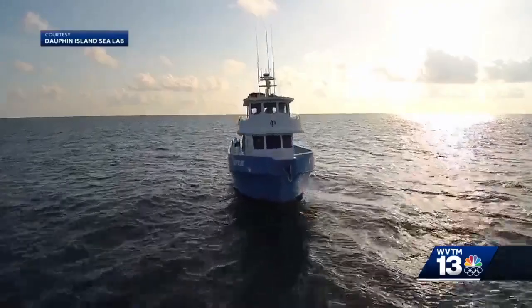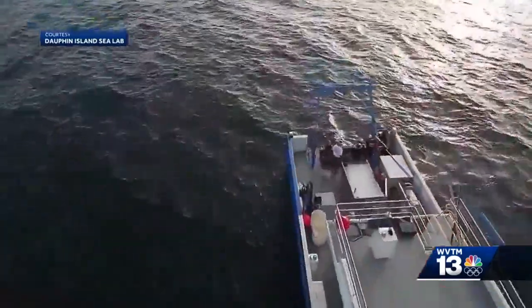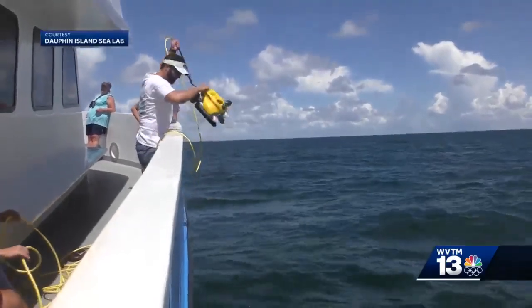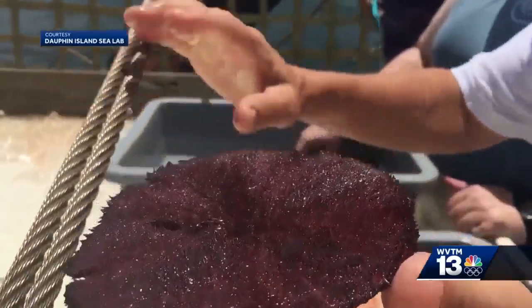One of our day camps is called Ocean Bites — B-Y-T-E-S — looking at that interface, looking at marine technology: how technology is used in exploration of the ocean, in research in the ocean, and in industrial applications of ocean resources. We bring kids here and they learn all about that kind of thing.